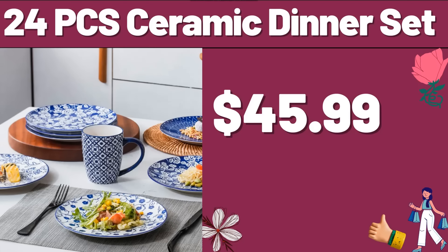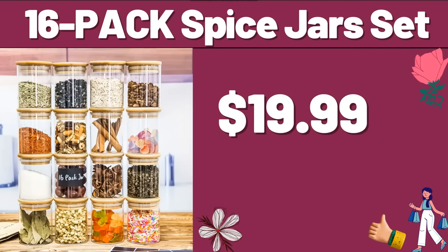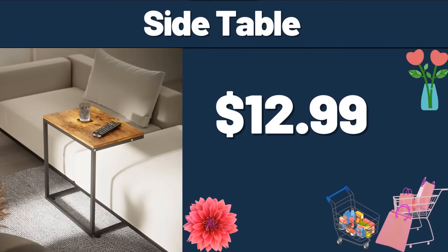Large Serving Board, $9.85. 16-Pack Spice Jars Set, $19.99. Doormat Welcome, $2.99. Egg Holder for Refrigerator, $5.99. Side Table, $12.99.